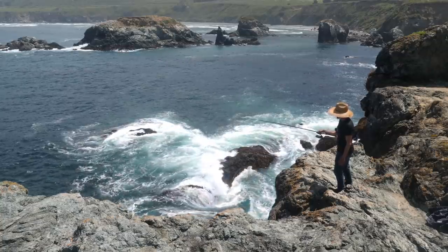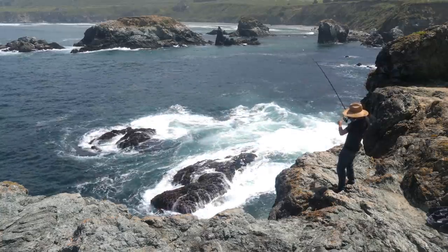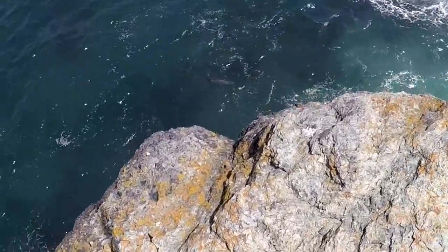There's a bite! There's a bite! Oh yeah. Oh, that's a good one. A seal's trying to come get my fish. Damn, that seal right there. This little bait stealer right there. Looking for my fish.